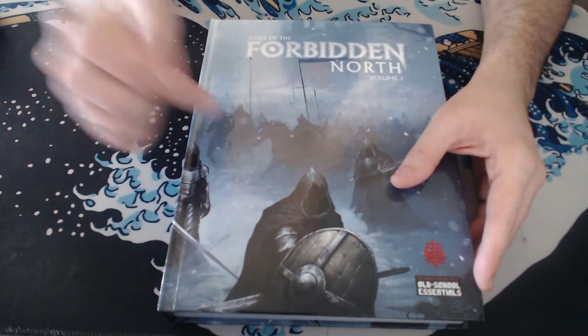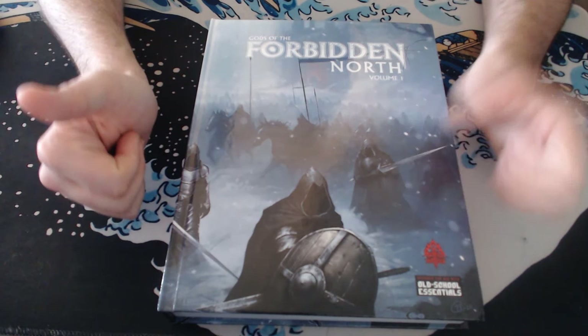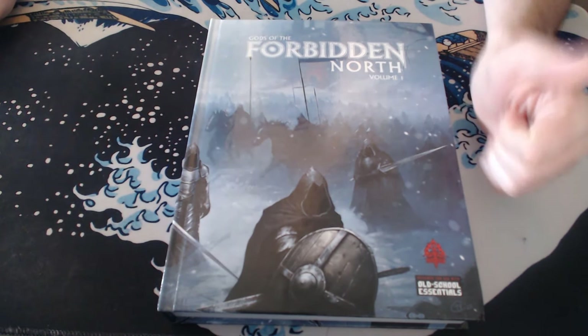Highly recommend. Check it out. Gods of the Forbidden North by Robert Alderman. Two thumbs up. I hope this has been interesting to you guys and I'll see you around.